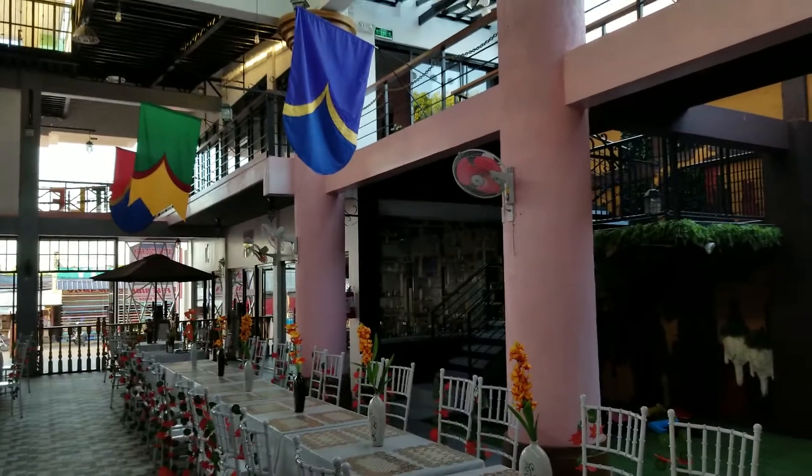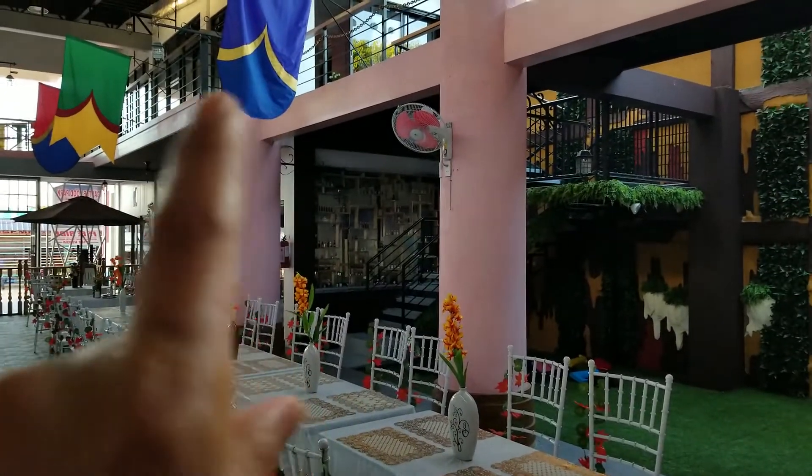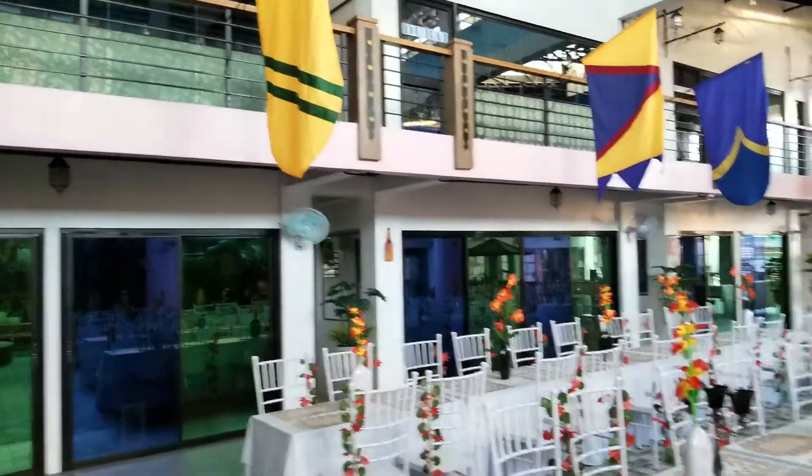Up here we have rooms for dining, and on this side is where they have the rooms for all the karaoke. You'll see more of that in the second part.